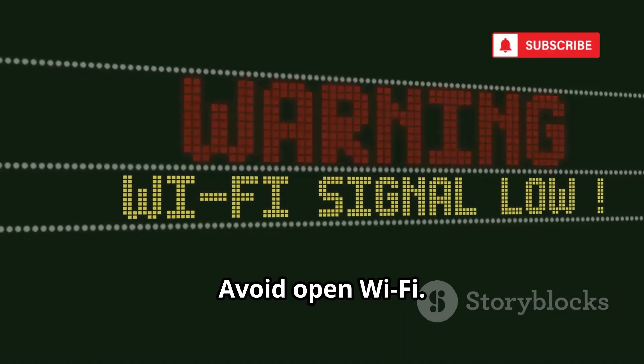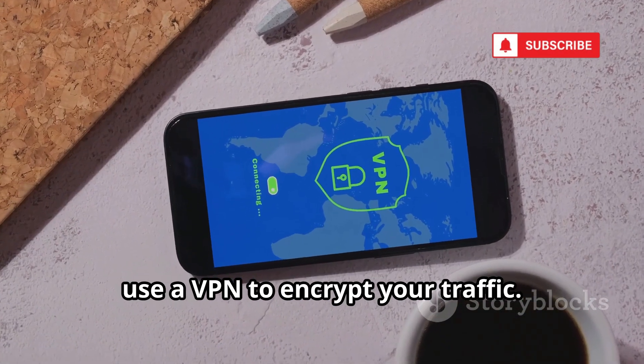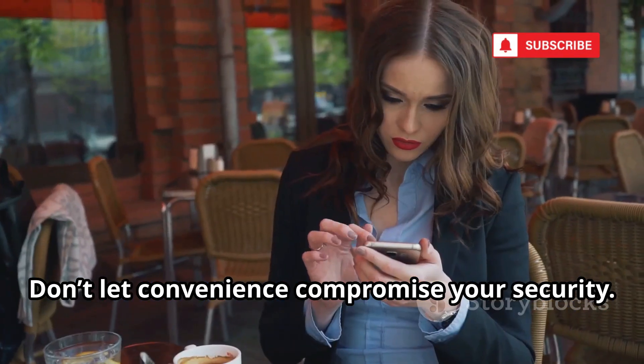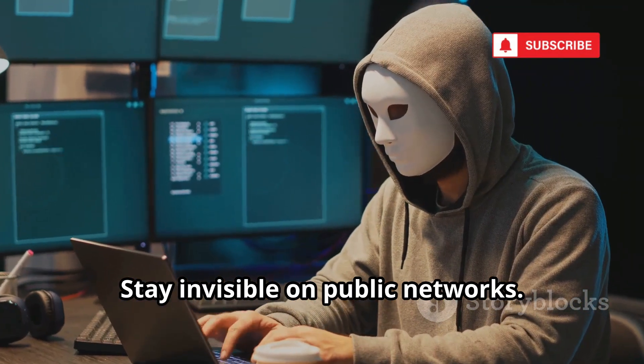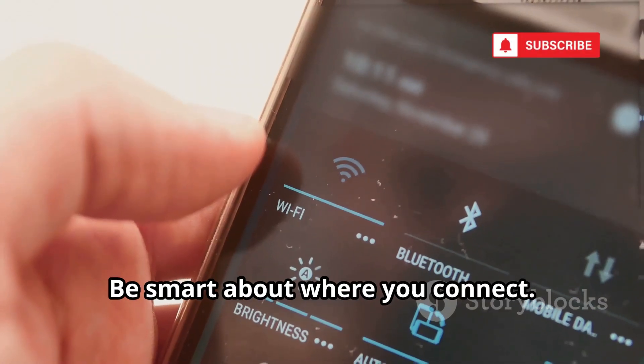The best defense? Avoid open Wi-Fi. If you must connect, use a VPN to encrypt your traffic — a VPN makes your data unreadable to hackers. Don't let convenience compromise your security. Stay invisible on public networks. Protect your data. Protect your location. Be smart about where you connect.